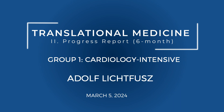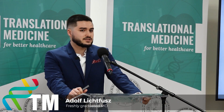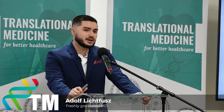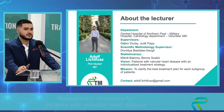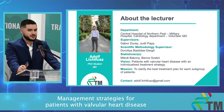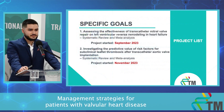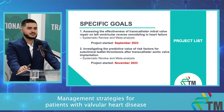Good afternoon everyone, dear chair, dear audience. Let me present my PhD work, which is management strategies for patients with valvular heart disease. I'm a PhD student and a medical doctor at the Central Hospital of Northern Pest. My vision is that every patient with valvular heart disease should have an individualized treatment strategy, and my mission is to clarify the best treatment plan for each subgroup of these patients.